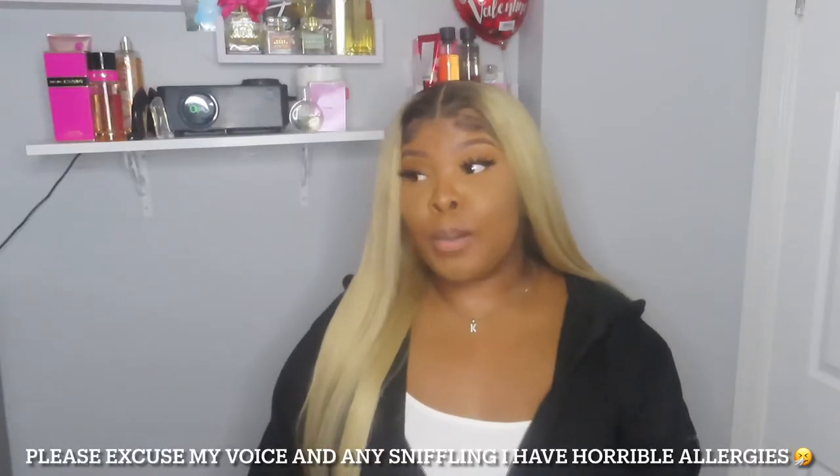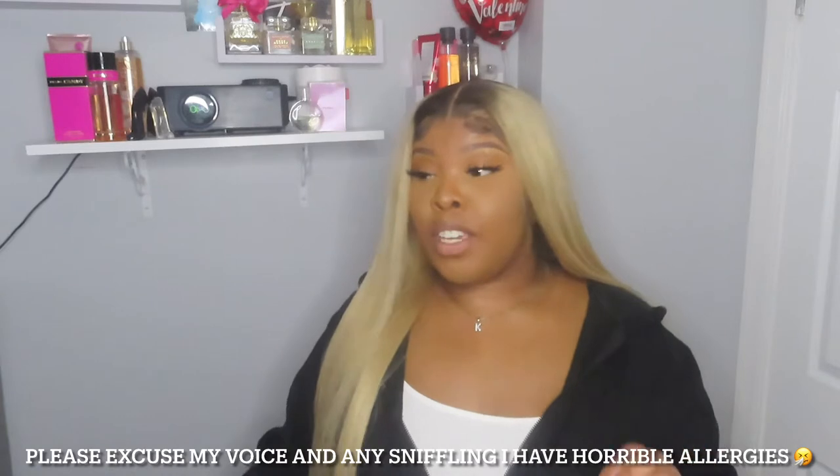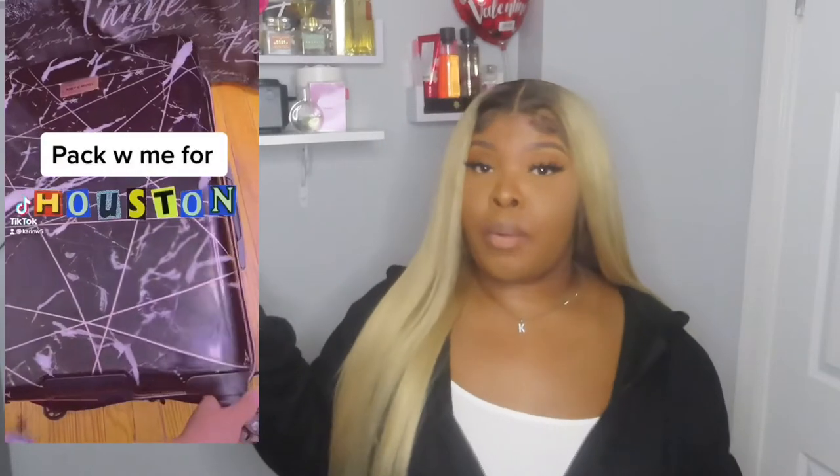Hey everyone and welcome back to my channel. If you clicked on this video you already know why you're here — you're here to see the outfits that I wore in Houston. I posted a TikTok with some outfits that I was going to be taking out of town with me, and I'm here to basically spill the beans on where I got them and put them on again to show y'all what they look like.